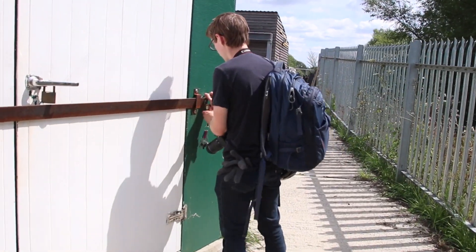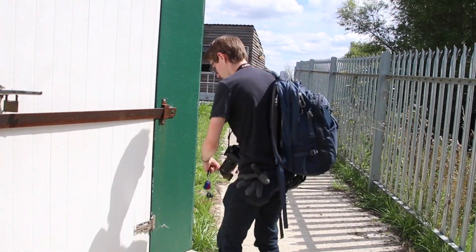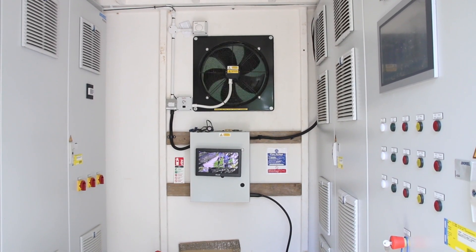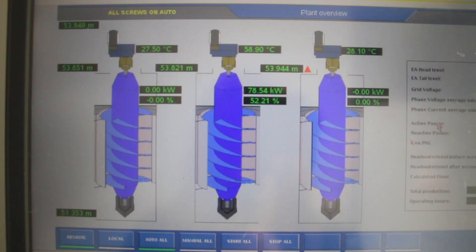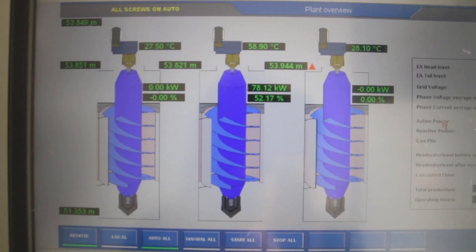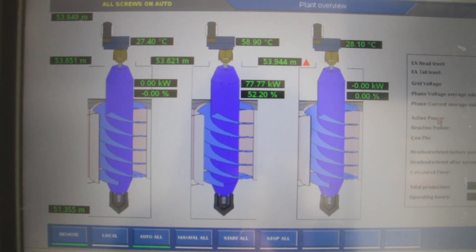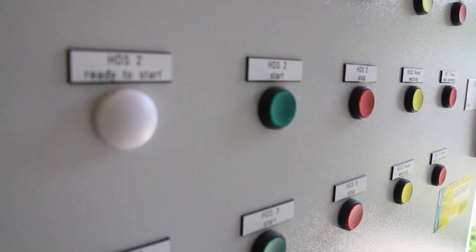Sandford Hydro has a comprehensive control system which measures a variety of things, including the power output of each screw and the plant as a whole, the speeds of each screw and the river levels. By continuously monitoring for changes in the river levels, the system adjusts the speed of the screws to maximise the power output.